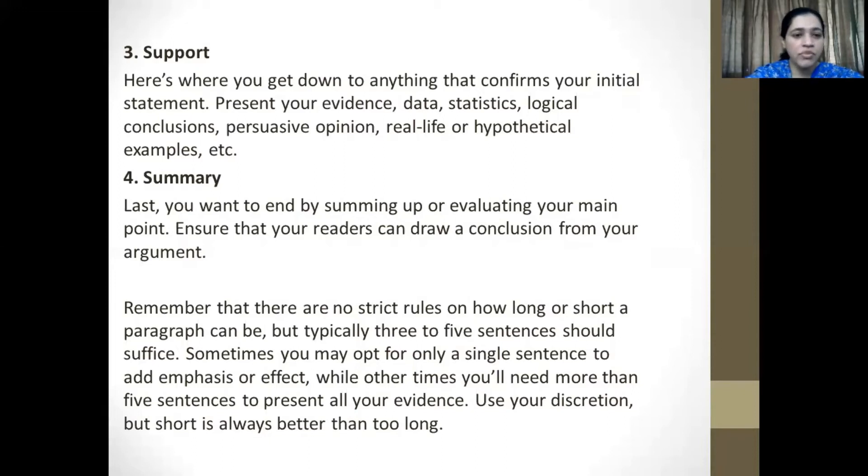Remember, there are no strict rules on how long or short a paragraph can be, but typically three to five sentences should suffice. Sometimes you may opt for only a single sentence to add emphasis or effect, while other times you will need more than five sentences to present all your evidence. Use your discretion, but remember — shorter is always better than writing something that's too long.